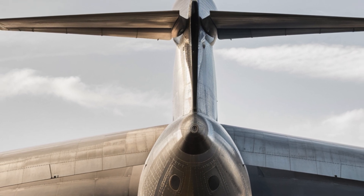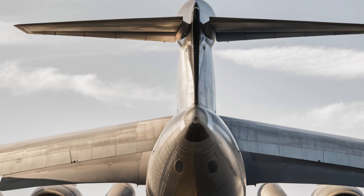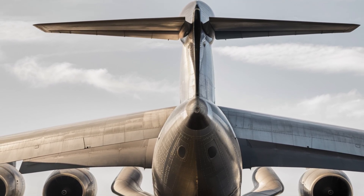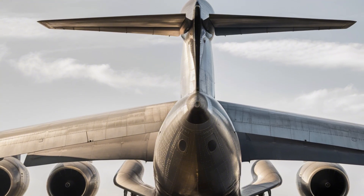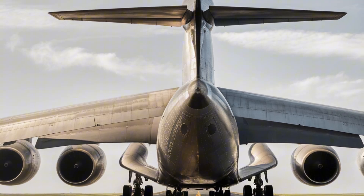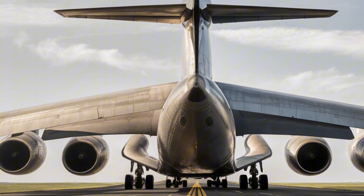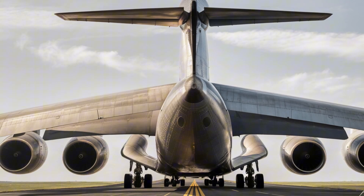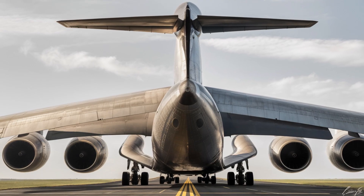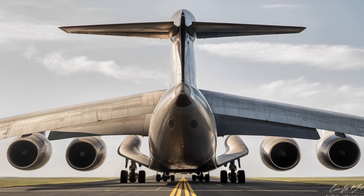So there you have it — the 2025 Radia WindRunner cargo aircraft. A flying giant designed not only to carry the world's heaviest and largest loads, but also to support the global shift toward renewable energy. From its commanding exterior and highly functional interior to its outstanding performance and justifiable cost, it's more than just an aircraft — it's a bridge to a more sustainable future.